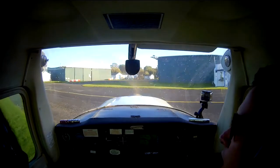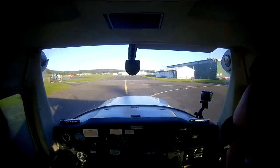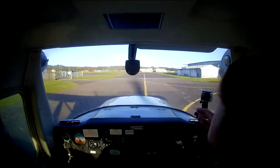So just get us off the grass, and then I'll give you control of the pedals, alright? OK. So all you have to do is follow this yellow line all the way around.